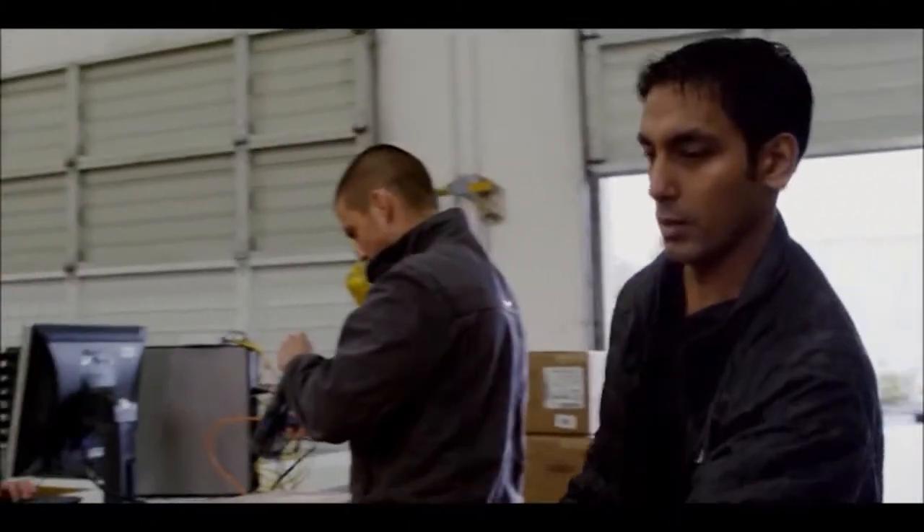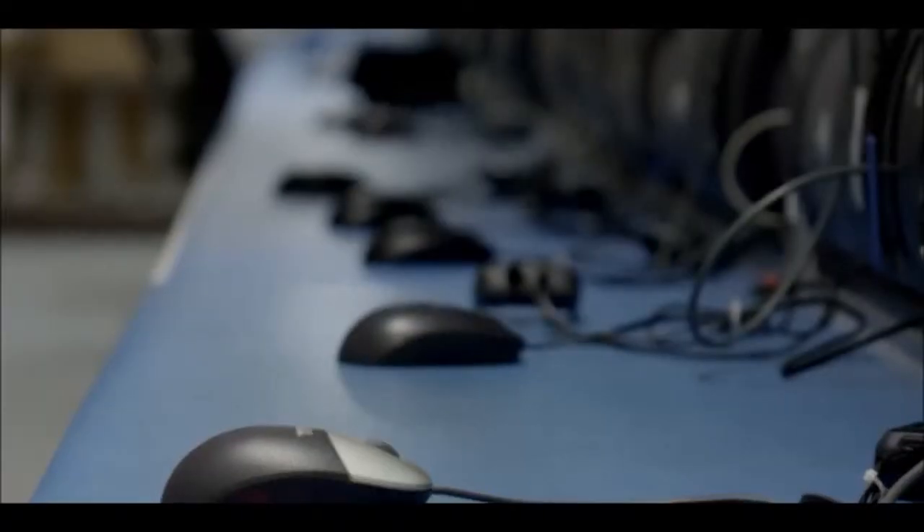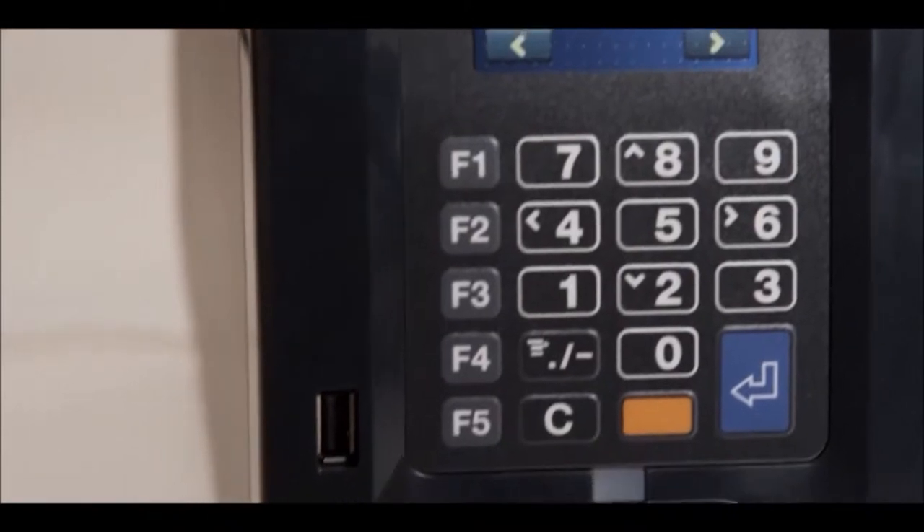In distribution centers, in manufacturing environments, seconds count. They impact your bottom line. These printers will help you save more time.